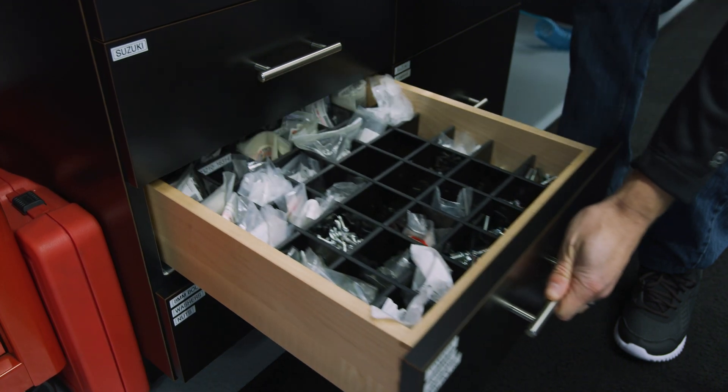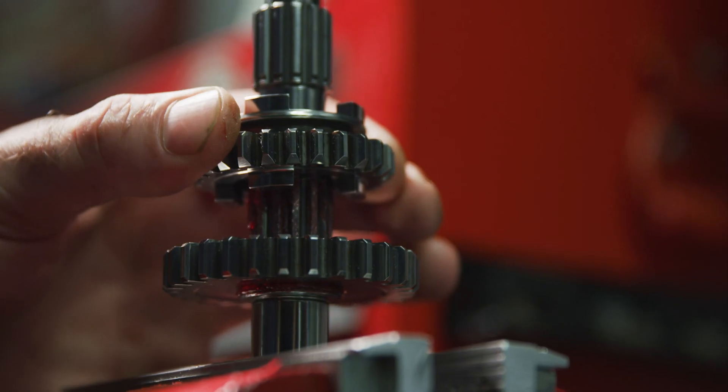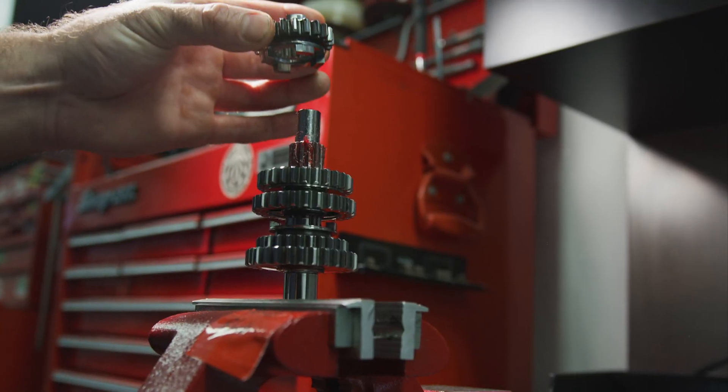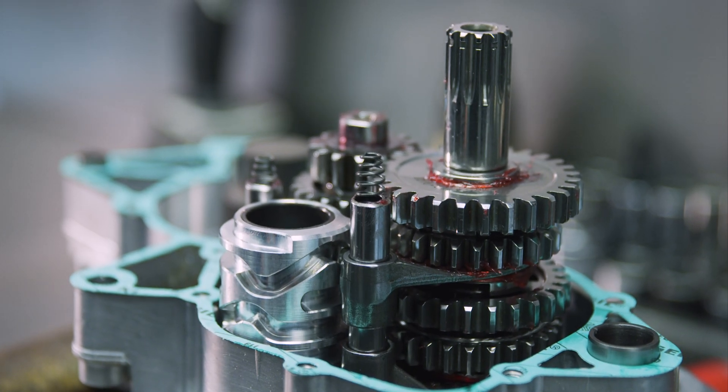At Link's Racing, we stock a lot of parts so we can efficiently get your engine completed. The transmission and all the other parts are assembled after REM treatment and prepped for assembly. The cases are prepped with any bearings or seals that need to be replaced.